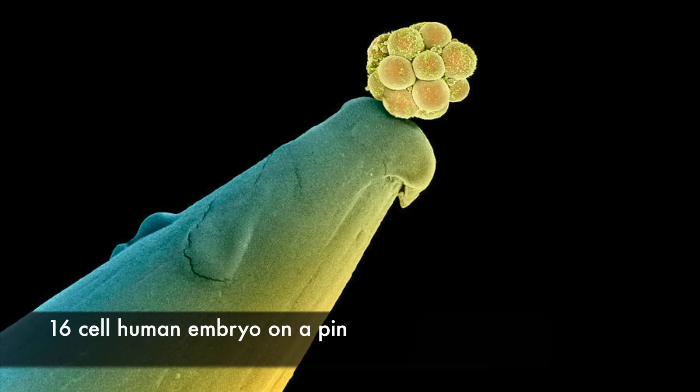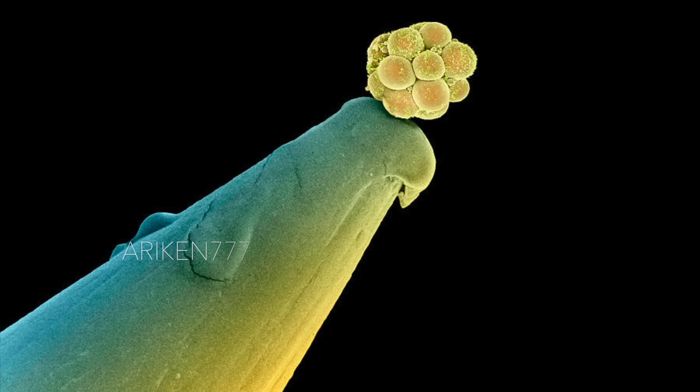A human embryo at the 16-cell stage on the tip of a pin. The yellow ball of cells of the embryo is known as a morula — a cluster of almost identical rounded cells, each containing a central nucleus. This 16-cell embryo is about 3 days old, at the early stage of transformation from a single cell to a human composed of millions of cells.